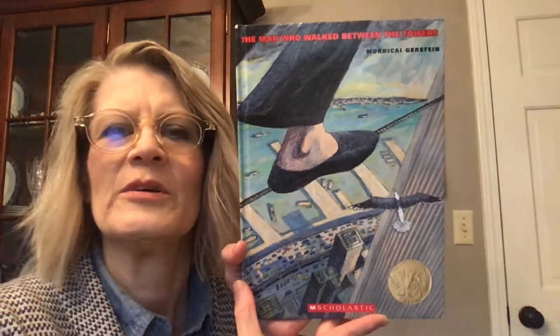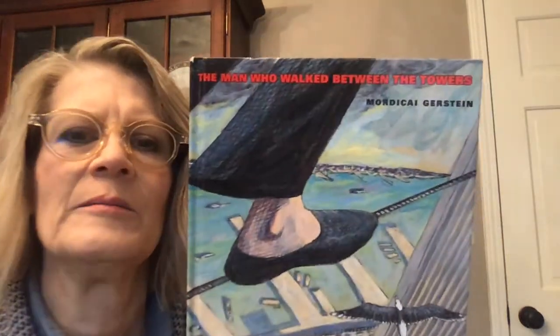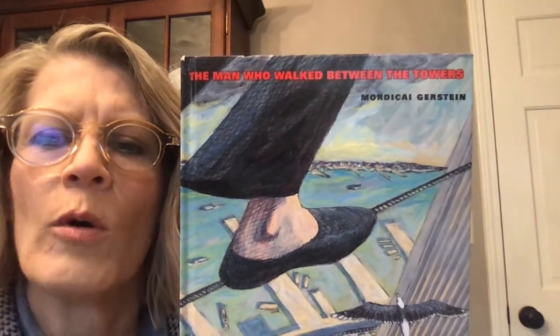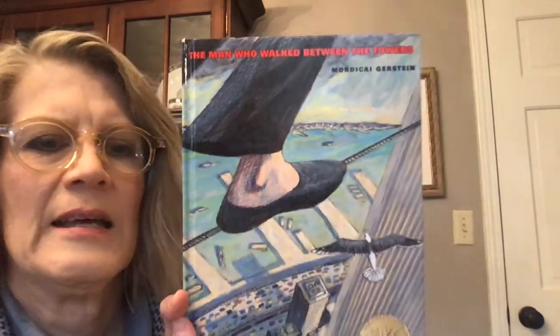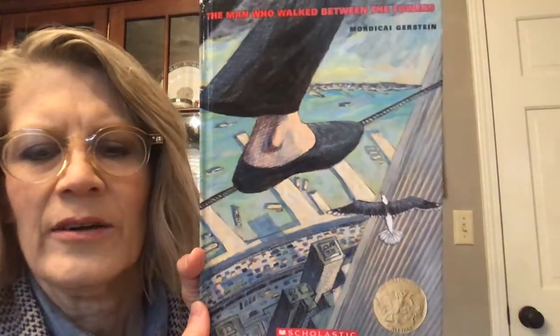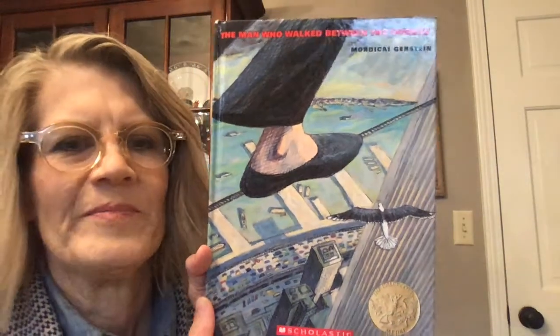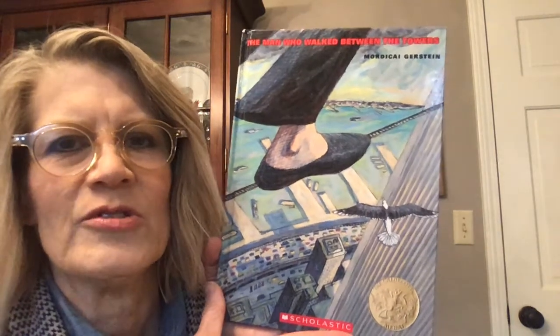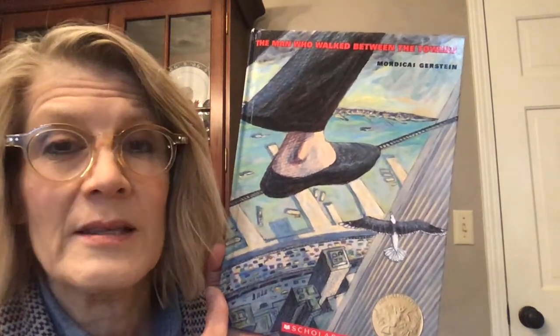Hello, friends. I'm going to read this book to you today. Here's the title: The Man Who Walked Between the Towers by Mordecai Gerstein. He's the author and the illustrator. I am reading this book because it is going to introduce a few things that we're going to talk about in the coming weeks.